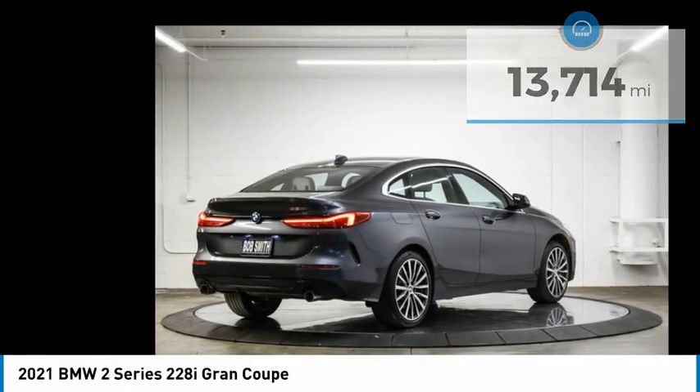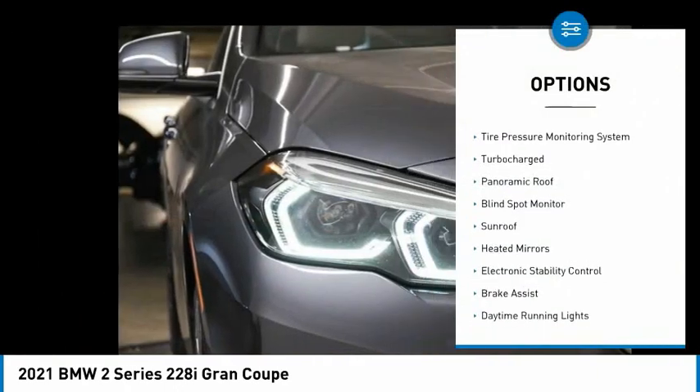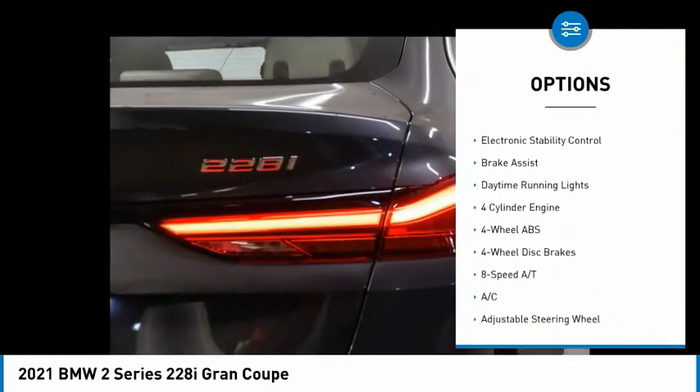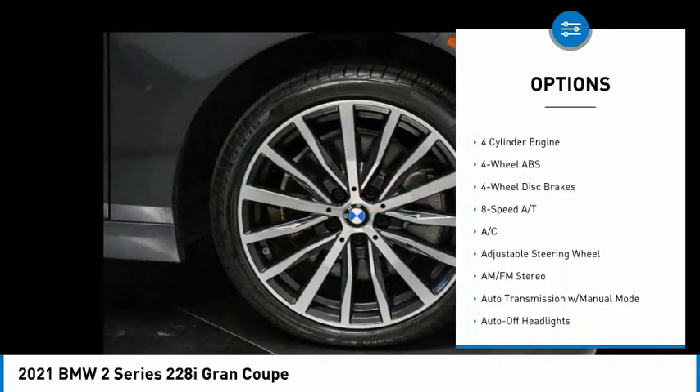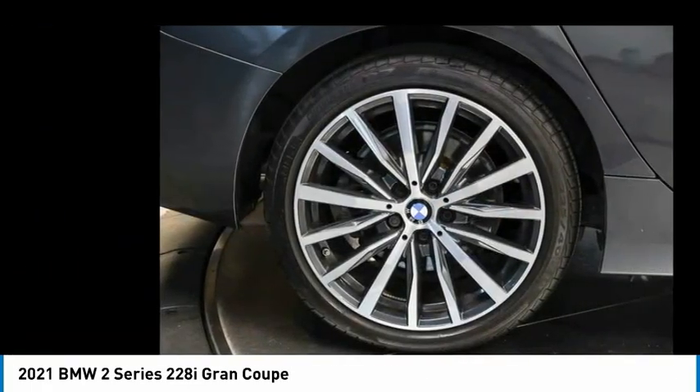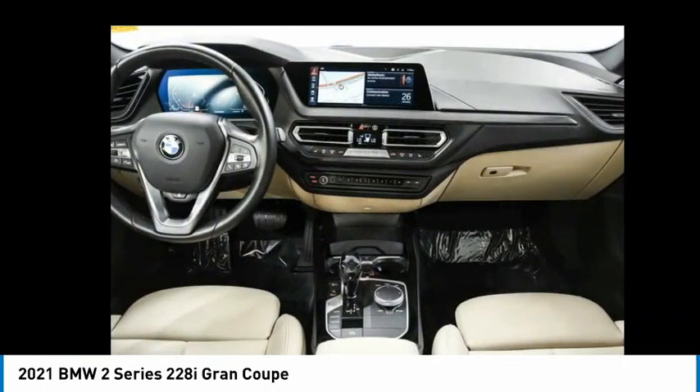Here are some of this vehicle's great options: rain-sensing wipers, tire pressure monitoring system, turbocharged, panoramic roof, blind spot monitor, sunroof, heated mirrors, electronic stability control, brake assist, daytime running lights.